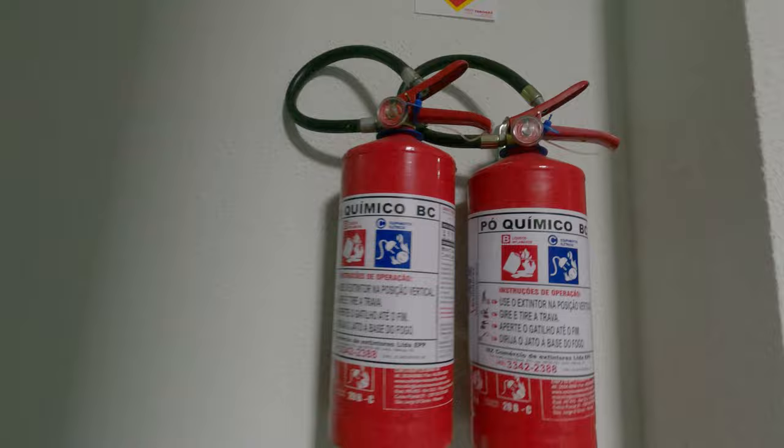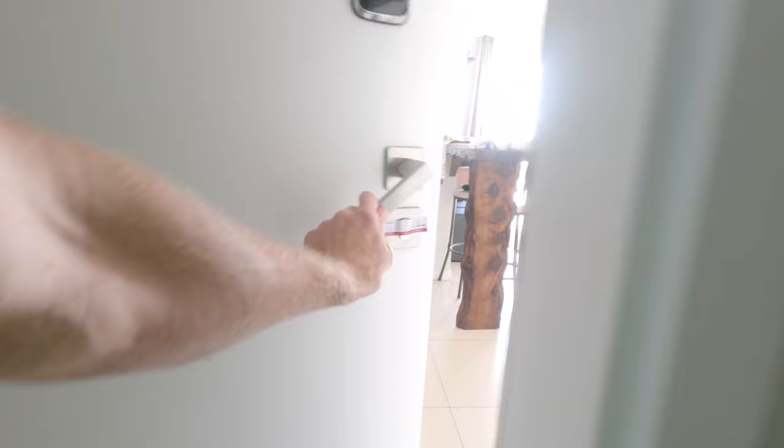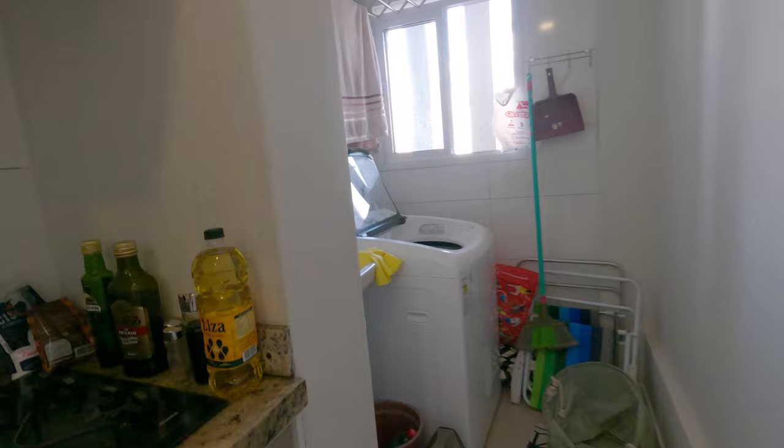Everything in here is very well kept. Someone comes once a week to do the maintenance — there's a cleaning lady for the building — so it's never been in a bad state. Me and my wife are thinking of having a party here. No key needed for anything, which is great. It's fairly clean.